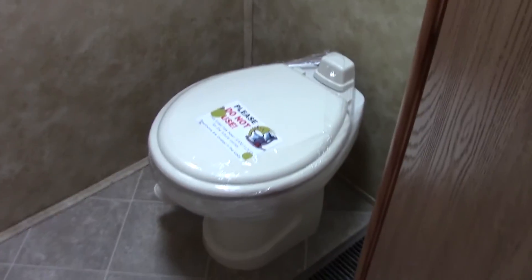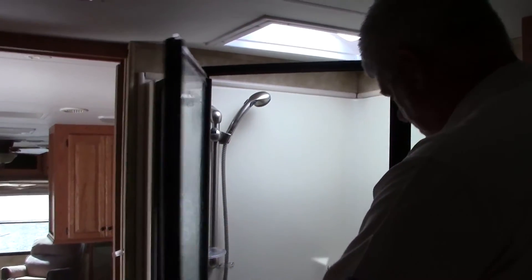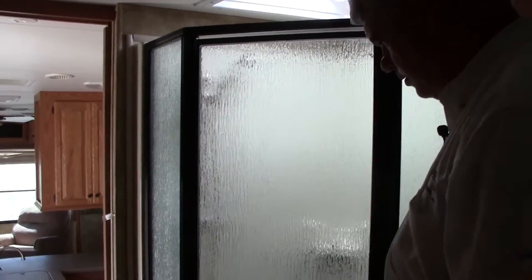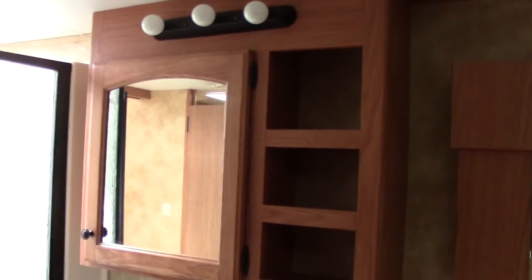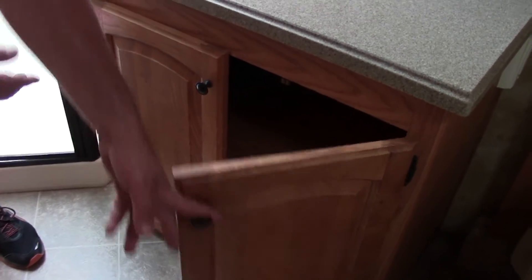We have a private room with the toilet in it and a place to store towels above it. Across from there is a big neo-angle shower with an upgraded faucet and a little place to sit, so there's plenty of room to take a shower and a place to hang your towel. Next to that is our sink area with solid surface countertops. You have a nice little medicine cabinet, so plenty of places to keep things, and you can store towels and things underneath here as well.